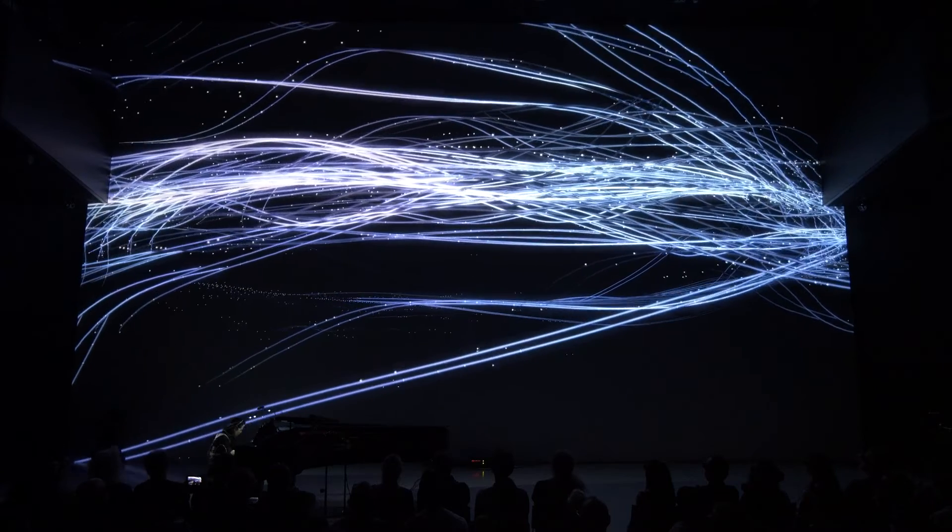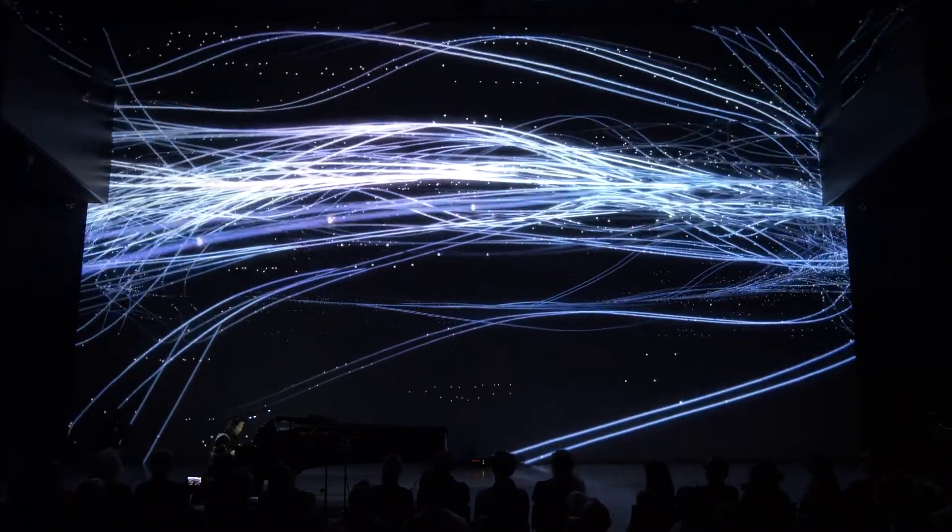For the Ars Electronica Festival, we developed a performance in deep space. We collaborated with pianist Maki Namekawa, who played music that was very important to her life.